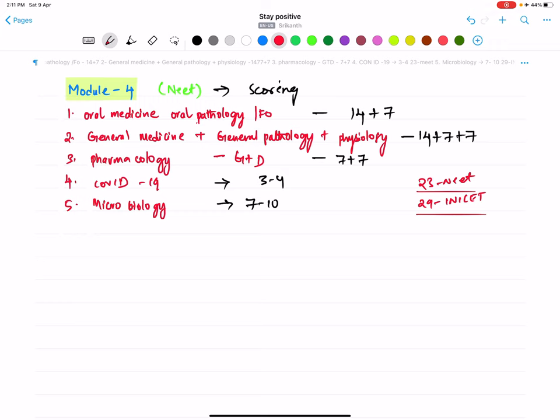I'm going to tell you what are the mandatory things you have to do as an MDS aspirant regarding Module 4. Most of you are scared of subjects like General Medicine, Pharmacology, and Physiology. Based on talking to and dealing with students over the past seven to eight years, I feel students have a lot of phobia towards Pharmacology and a decent phobia towards Physiology and Medicine. The main reason is that people don't read it properly or aren't taught properly.